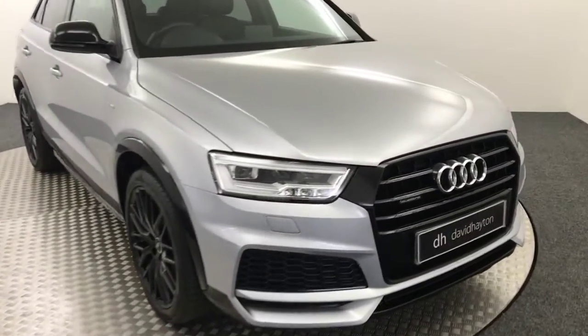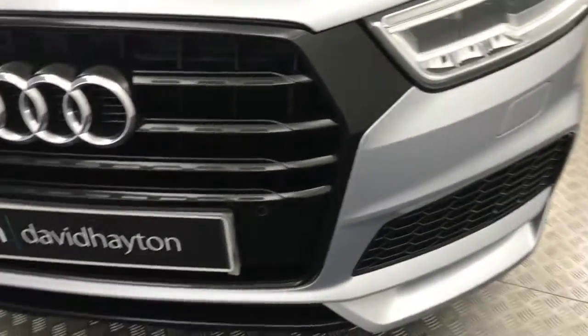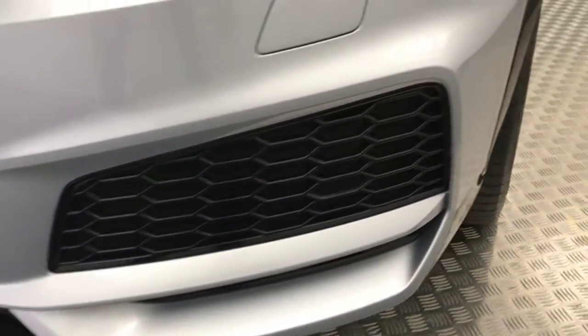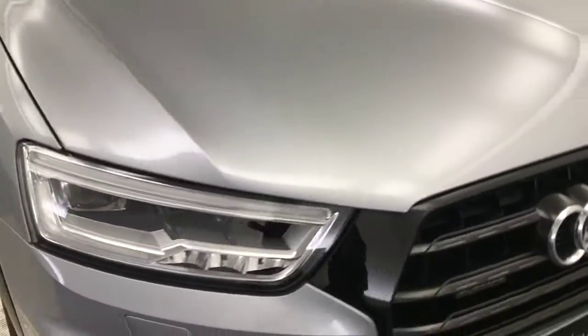It's presented in silver and you've got all these nice black accents around the front. Very, very nice looking car. You've got front parking sensors and your gloss black honeycomb grille on the front. Really, really clean as you can see there.